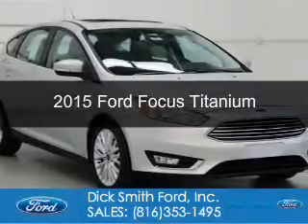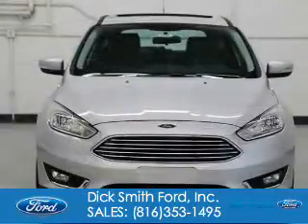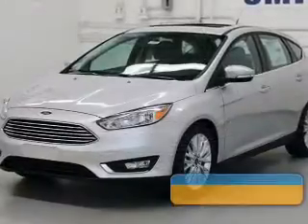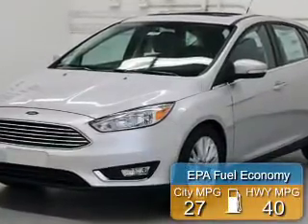This is a new 2015 Ford Focus. It's powered by front-wheel drive, a two-liter, four-cylinder engine, and a six-speed automatic transmission. Great fuel efficiency saves you money by requiring fewer trips to the gas station.